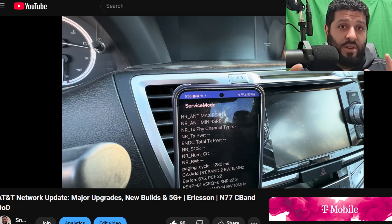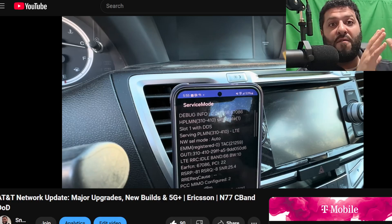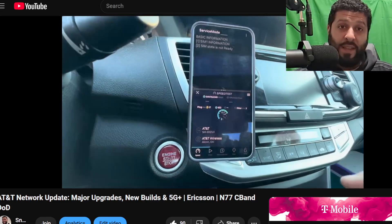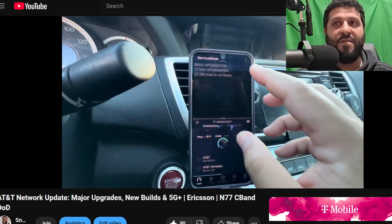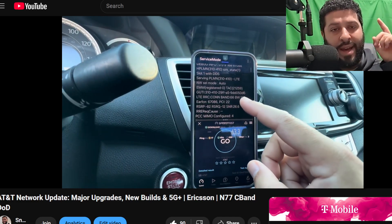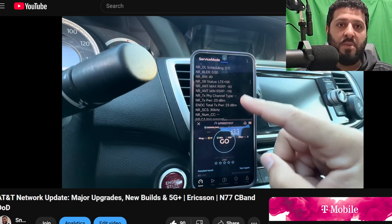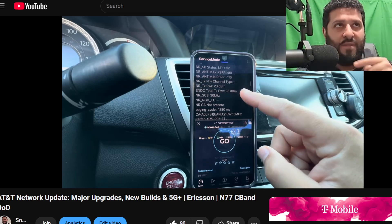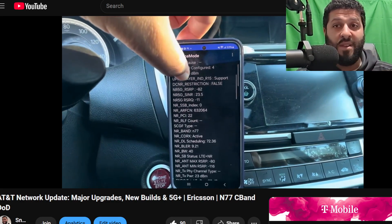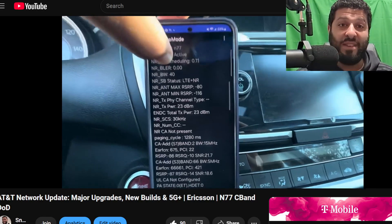Don't get me wrong — the Ericsson decision was a good one relative to performance, but it made life very complicated for AT&T because they didn't go in this direction from the beginning. Set your expectations to be realistic. This AT&T 5G Plus n77, Ericsson-from-Nokia, and fiber transition is a multi-year process. I don't care how much money they throw at it — they can keep capex over 20 billion for the next five years and they will not be done. AT&T has put themselves in this position and they're going to have to work through it. You wonder why they keep scraping and scrounging for handouts — it's because of decisions they've made.